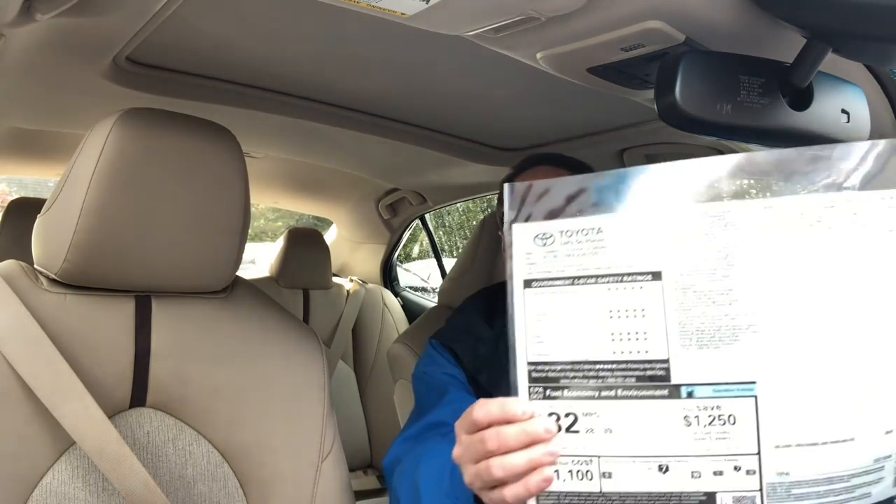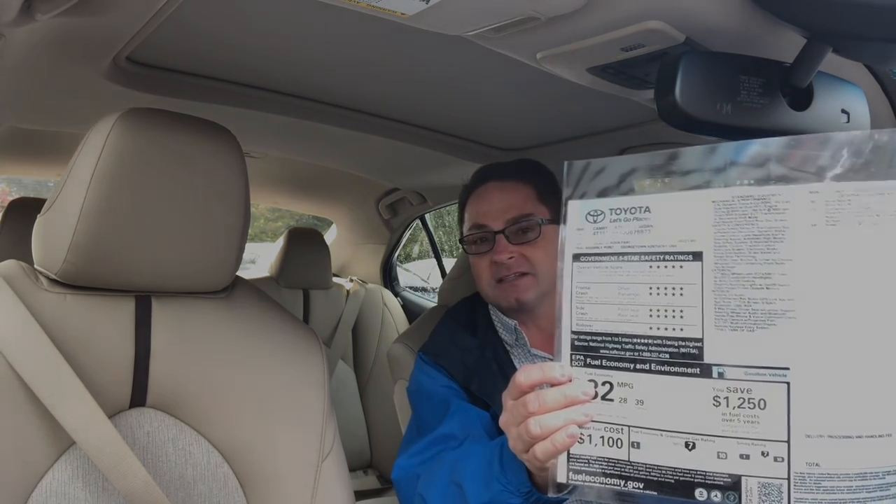Today I'm going to continue my quest to help you buy a new car: how to read a window sticker. When customers come out to the dealership, that's one of the main things people have a little bit of gray area and fuzziness on, so I'm going to help clarify that and help you figure out what the heck this all means.